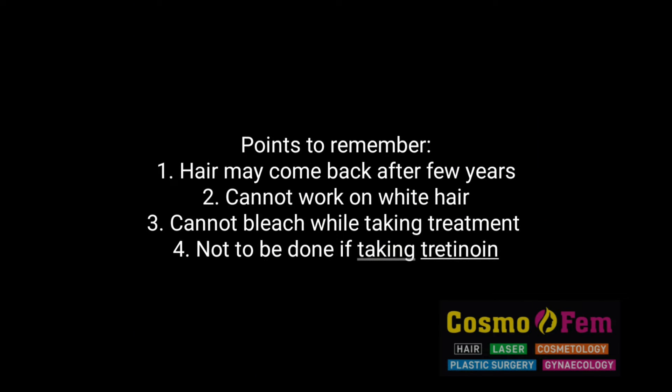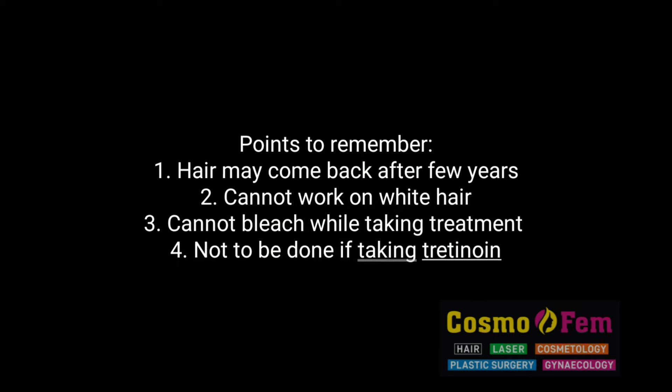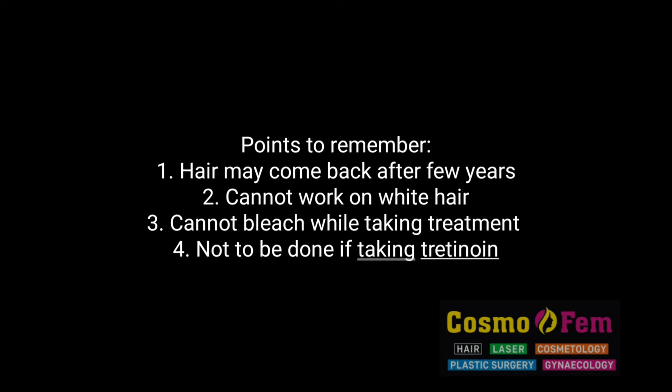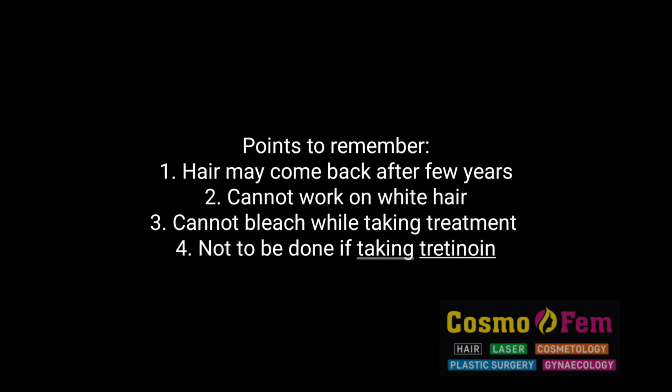Points to remember: hair may come back after a few years. We cannot work on white hair. You should never bleach when you are taking laser sessions, and you should not do a laser if you are taking tretinoin tablets, especially patients with acne.